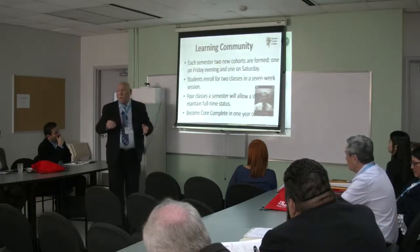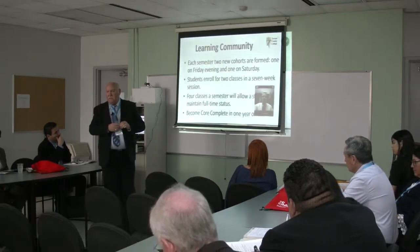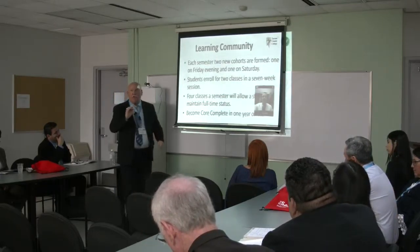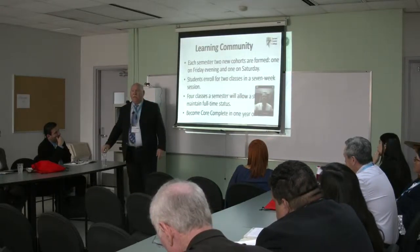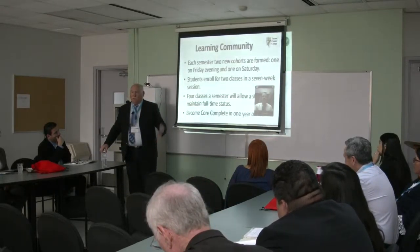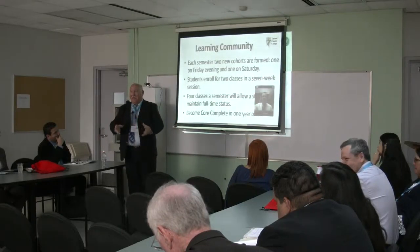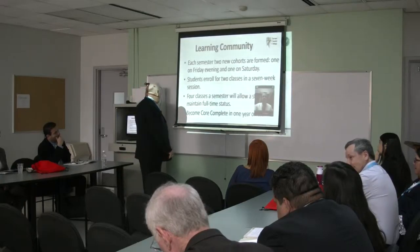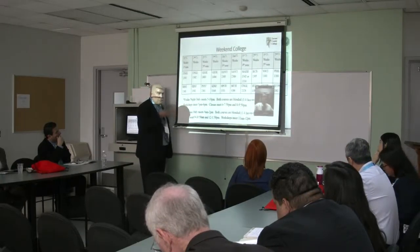They help each other out. I actually had one government instructor say he thought my students were cheating. I said, how's that? He said they all got the same answer, which was the wrong answer. I said it's because they all study together. They live together. These people are together all the time. It's a very, very close-knit group.